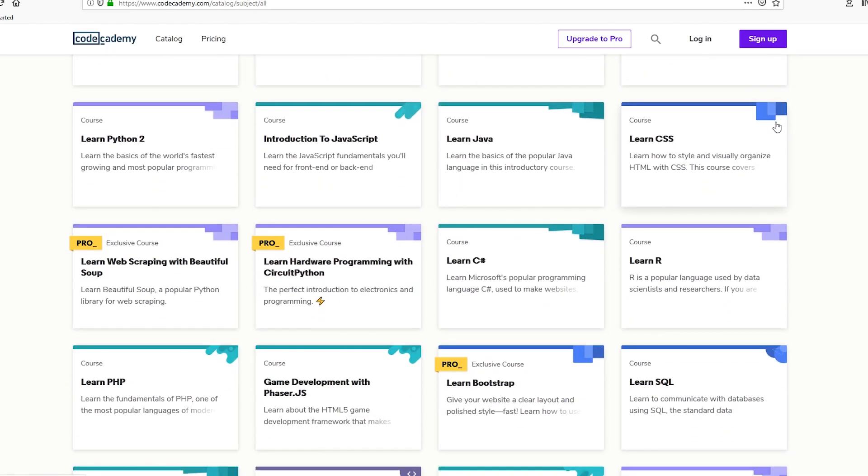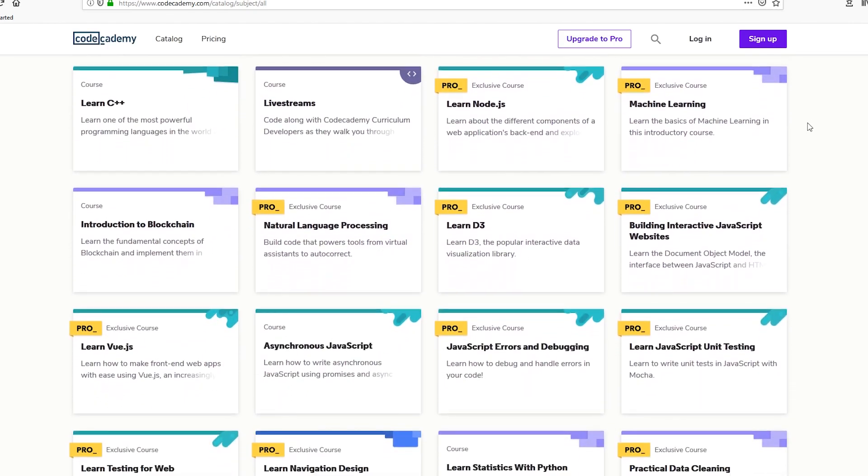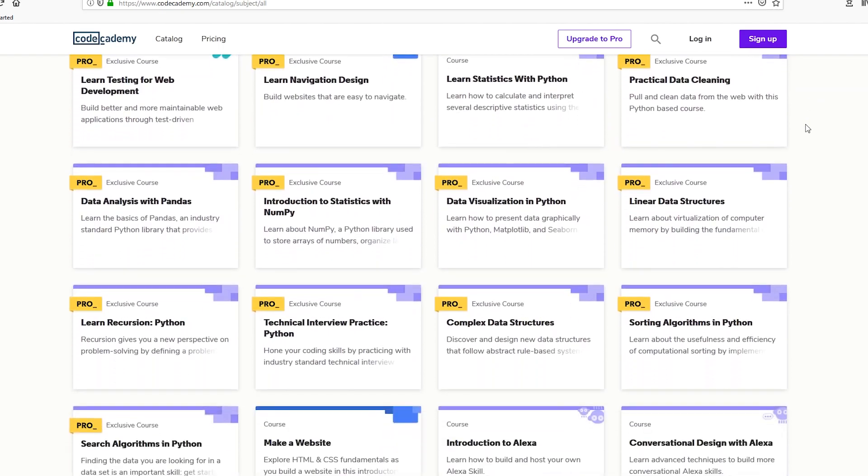You pay a monthly subscription with Code Academy, which allows you to do any course on their website. You earn badges for every course you complete, which is fantastic if you want to showcase your skills when applying for a new job. If you want to learn more about Code Academy, just click the link in my description below.